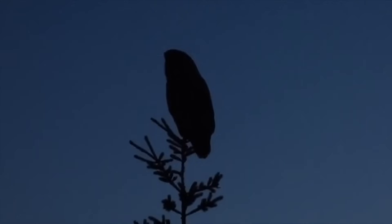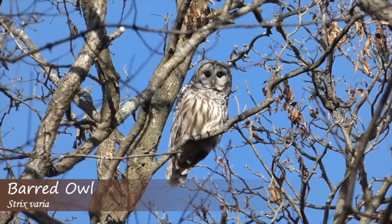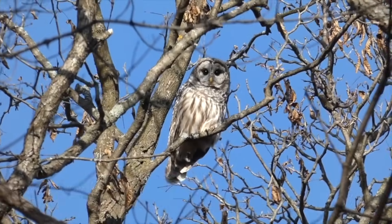Owls are incredibly awesome birds, but they can be sometimes really hard to find and very elusive. Thankfully, you can often hear them calling. So we're going to go through some of the common eastern owl vocalizations — not all of them, just some of the more common ones, with some tips on how to remember them.